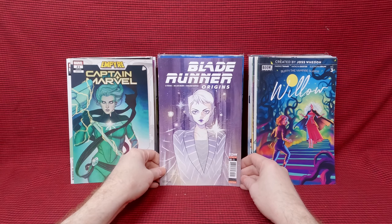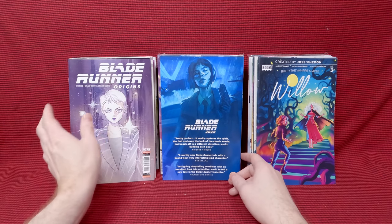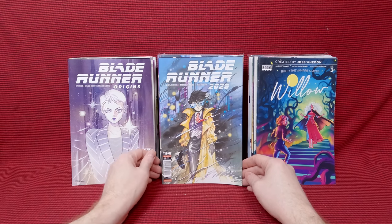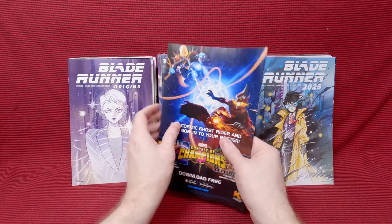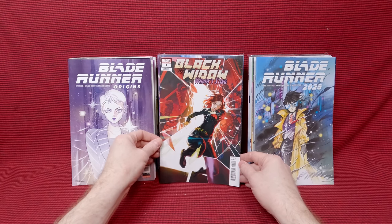Captain Marvel number 24 — beautiful cover. Captain Marvel number 21, Jenny Friesen cover — love that. Willow number three, Jen Bartel cover — beautiful, beautiful cover. I grabbed a couple of those by mistake. Blade Runner Origins number two — beautiful Peach Fumoko cover. A lot of Peach Fumoko for cheap, this is awesome. Blade Runner 2029 number three, Peach Fumoko cover — I think I do have that one already. I'm gonna have a few duplicates out of these. Black Widow number one — beautiful cover, love that one.